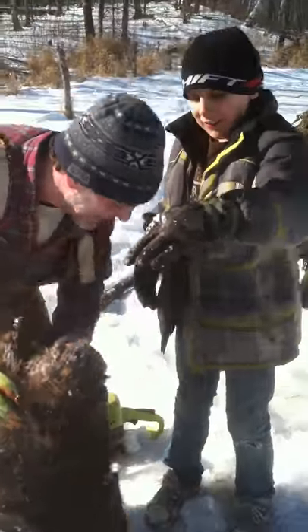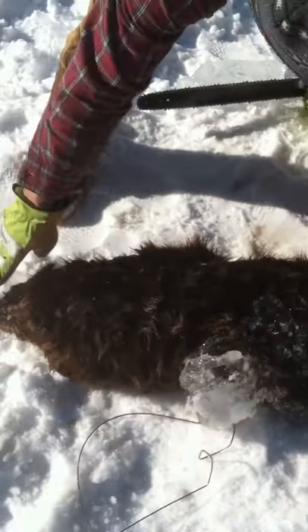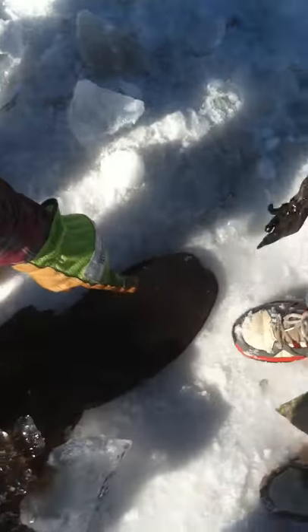Look at this thing. You see that? That is the biggest beaver ever. He's close to four feet, head to toe. That is a 50 pound beaver there.